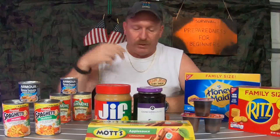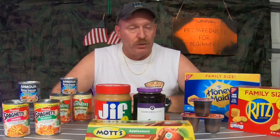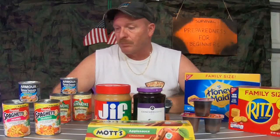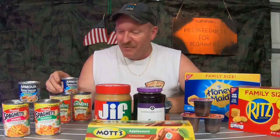Over here you have SpaghettiOs, BeefaroniF, and all that kind of stuff. All this stuff just has to be heated up, or you can even eat it at room temperature — it's already pre-cooked, all you have to do is warm it up. You could warm it up in several different ways even without power: over a fire, or over a portable gas stove. And you can also see here I have everyone's favorite — Vienna sausages.